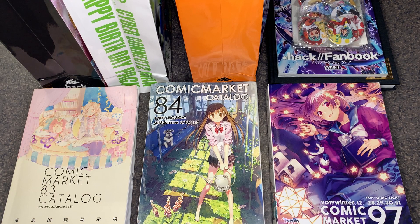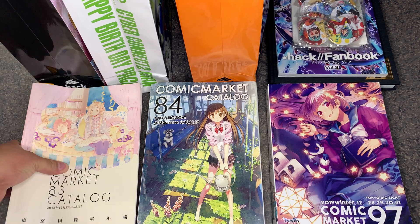Comic Market is mostly for dojinshi artists, but a lot of artists in the industry like to attend and show off their work. Many famous .hack artists are also in attendance, such as Ray Izumi, who is known for the cover of .hack Legend of the Twilight and the manga itself. Industry leaders such as CC2 have also been in attendance — they were present at Comic Market 83.